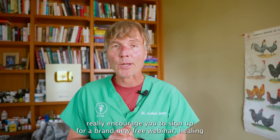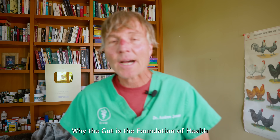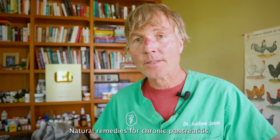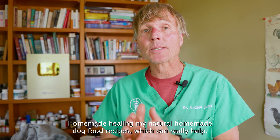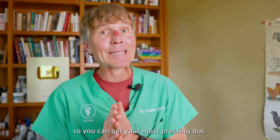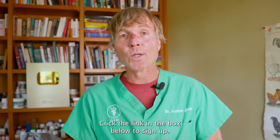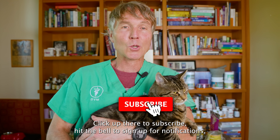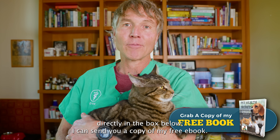I really encourage you to sign up for our brand new free webinar: Healing from the Inside Out — Natural Solutions for Intestinal Disease in Dogs. Topics include why the gut is the foundation of health, the gut-allergy connection, natural remedies for chronic pancreatitis, how to help your dog with acid reflux naturally, homemade healing with my natural dog food recipes, plus a Q&A at the end. The webinar is free, happening Tuesday July 22nd at 5pm Pacific — click the link in the box below to sign up. Thanks so much for watching this edition on DE for Pets. Click up there to subscribe, hit the bell for notifications, and click the link below and I can send you a copy of my free book.